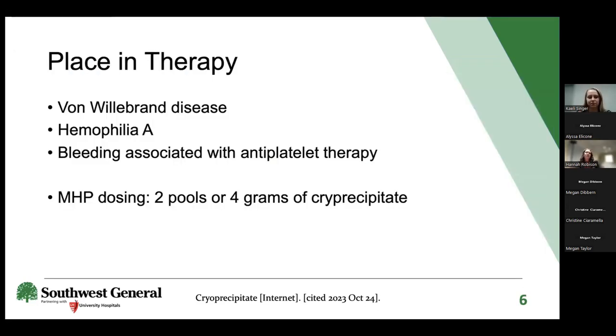Right now, cryo is specifically indicated for patients with von Willebrand disease, hemophilia A, or any bleeding associated with antiplatelet therapy. The standard massive hemorrhage protocol dosing is two pools or four grams of cryo. In trauma, we don't always have the full backstory, but for pharmacists specifically, antiplatelet therapy is where we may be able to make the recommendation to add cryo if needed.